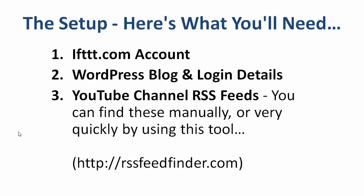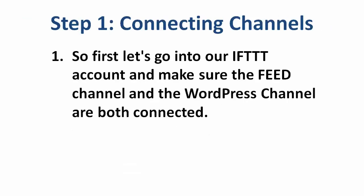You're also going to need YouTube channel RSS feeds. These are something that you can look for manually by going to YouTube and searching for channels and copying down the RSS feed URL. Or you can do this really, really quickly using a little tool that I put together called RSS Feed Finder. So let's go through the steps of how to set this up.